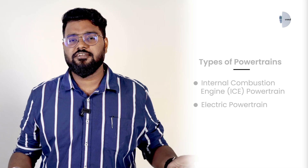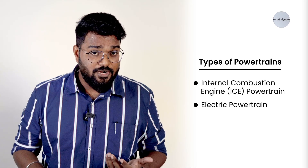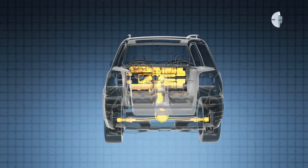Next, we have electric powertrains. Electric powertrains utilize electric motors powered by batteries. They consist of an electric motor, battery pack, inverter, and regenerative braking system.